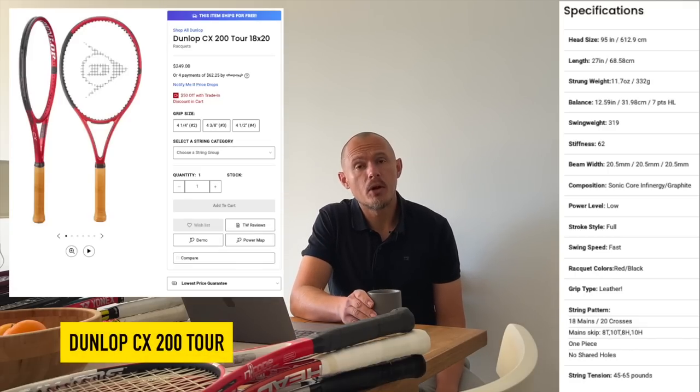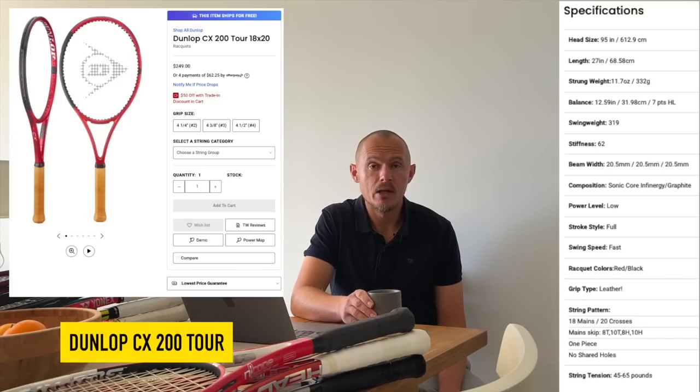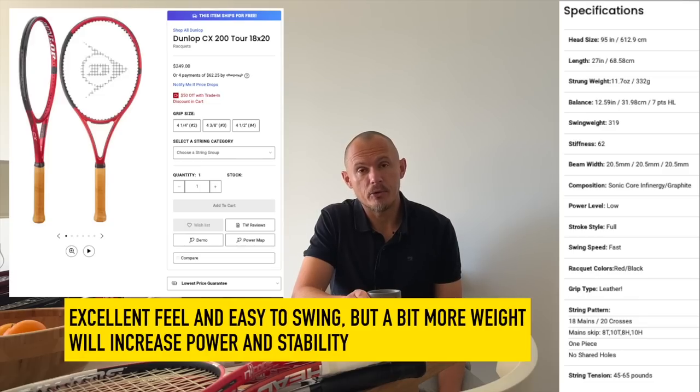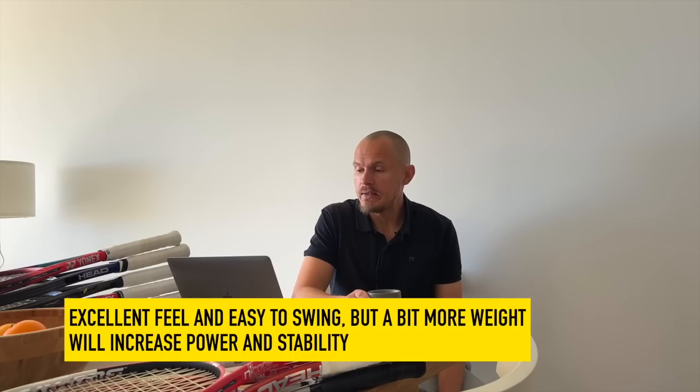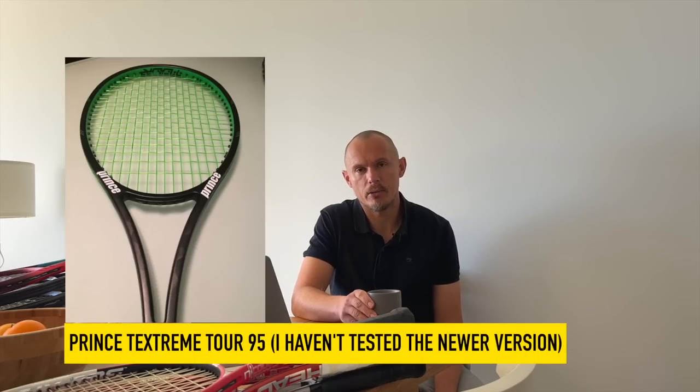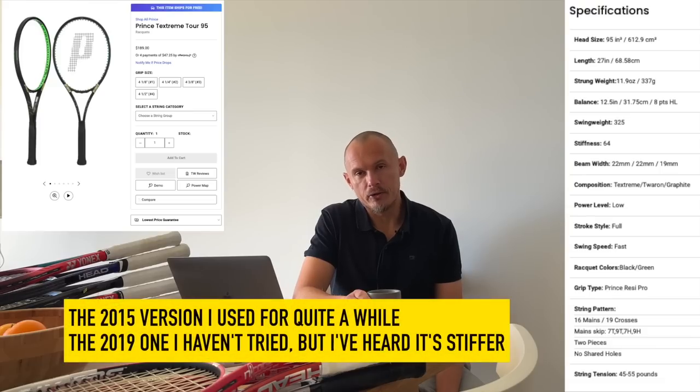There's also the Dunlop CX200 Tour, which I haven't got here, but that's also a nice frame — 18x20 and 16x19 options — and it might need some beefing up, but the feeling on impact is super plush. Check that one out; there's a review on this channel. And the older Prince Extreme Tour 95 — you can find that. I didn't try the newer version, but some players weren't so happy about the new edition compared to the older one that I reviewed and really liked.